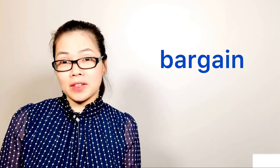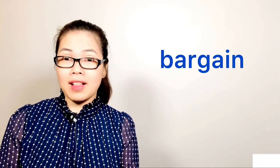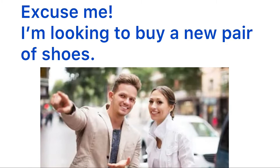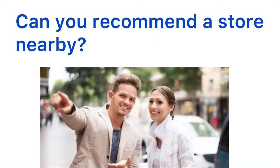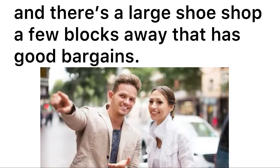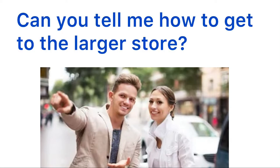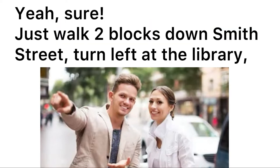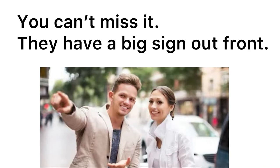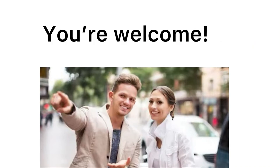Now please listen to the conversation one more time. A woman is looking for a shoe store. "Excuse me, I'm looking to buy a new pair of shoes. Can you recommend a store nearby?" "Well, there are a few shoe stores on this street, and there's a large shoe shop a few blocks away that has good bargains." "Can you tell me how to get to the larger store?" "Sure, just walk two blocks down Smith Street, turn left at the library — it's right there next to the coffee shop. You can't miss it, they have a big sign out front." "Okay, thanks for your help." "You're welcome, bye."